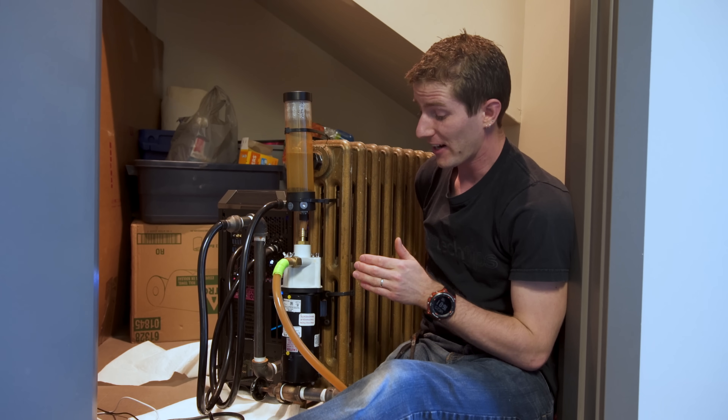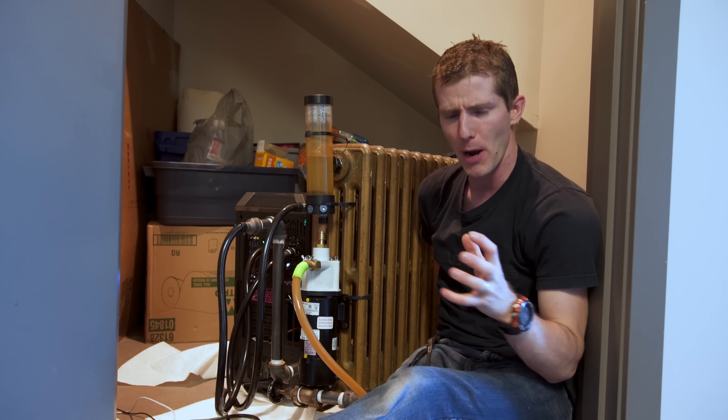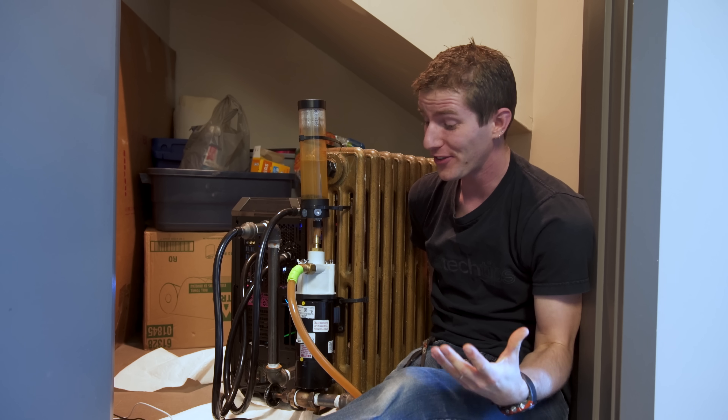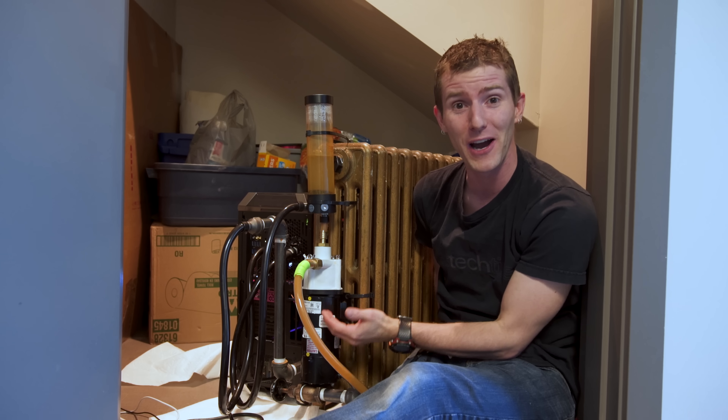Actually, we found a silver lining here. We didn't factor in that this high-powered pump consumes a lot of power — it turns out it's actually about 75 watts.